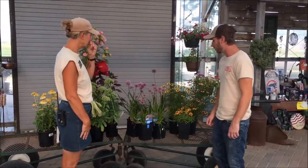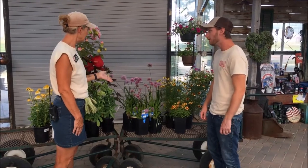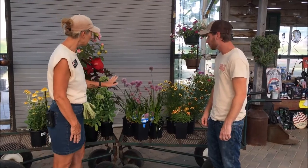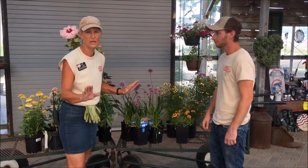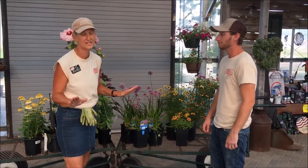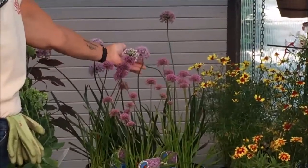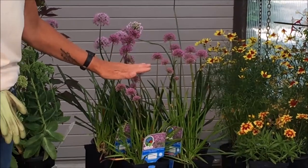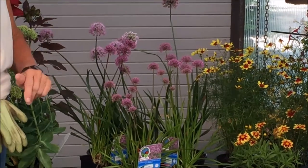Now it also looks like you have some ornamental chives. Can you tell me a bit about that? Ornamental chives are a stunning addition to your late summer garden. By the way ladies and gentlemen, the best part about this plant — rabbit and deer resistance; they hate the taste of onion. This one is Summer Beauty, starts blooming in July, a little bit taller. This is Millennium — she blooms well into September so that your allium color continues well into the fall.